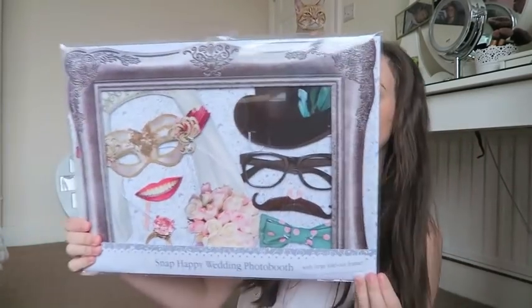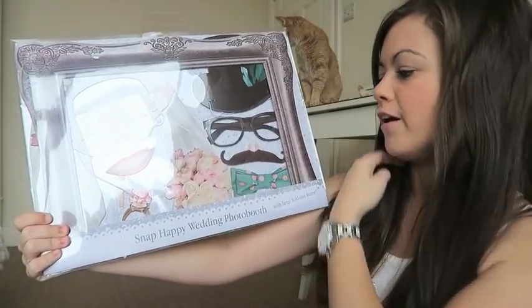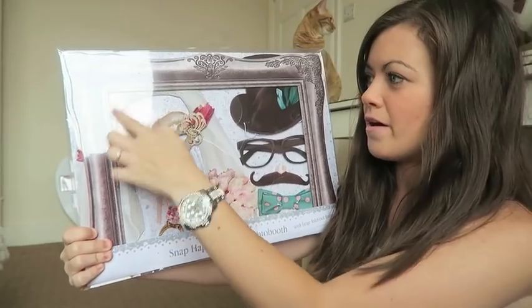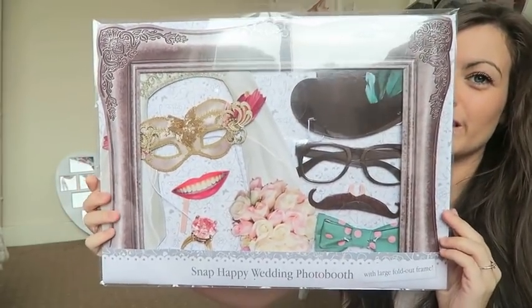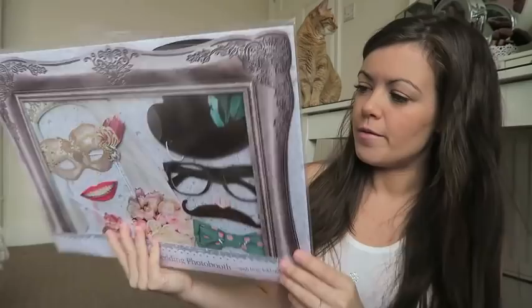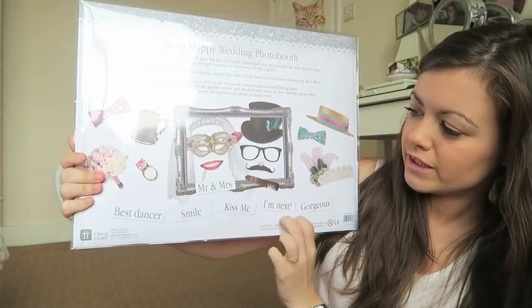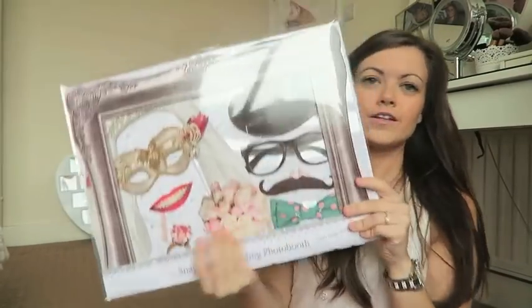I also got the Snap Happy Wedding Photo Booth pack, which is more wedding-themed. It's got novelty glasses, a hat, a little mask, teeth, a bouquet, bow tie, veil, and a silver frame you can hold up and pose with. You also get little signs: Mr. and Mrs., Kiss Me, I'm Next, Gorgeous, Best Dancer, and Smile. We're going to have so much fun with this during the evening, and I'm also going to put some at the photo booth throughout the day.